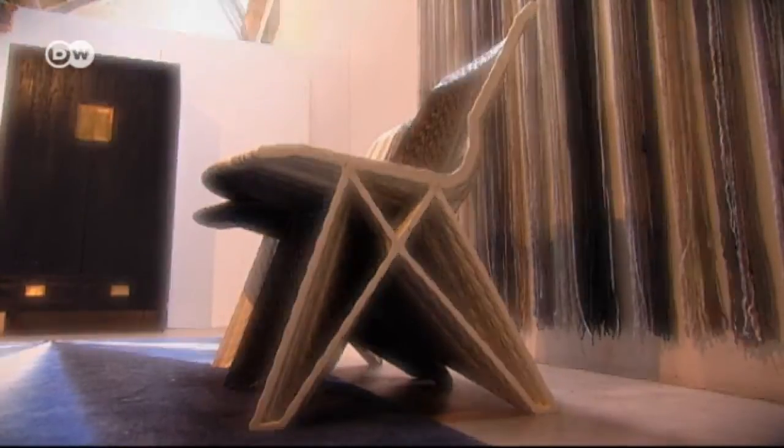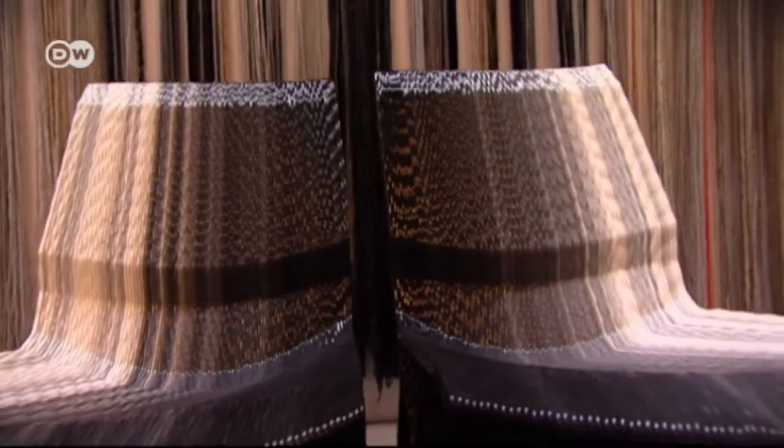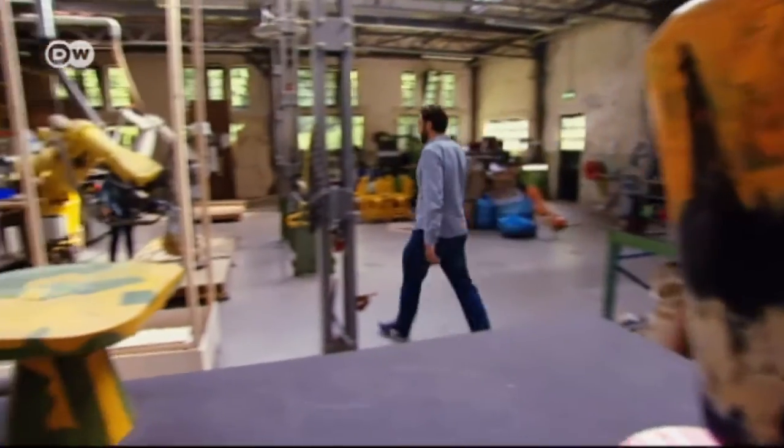These chairs are made from plastic thread, seemingly endless lines woven into a sturdy piece of furniture. What's unusual is that they come out of a printer.